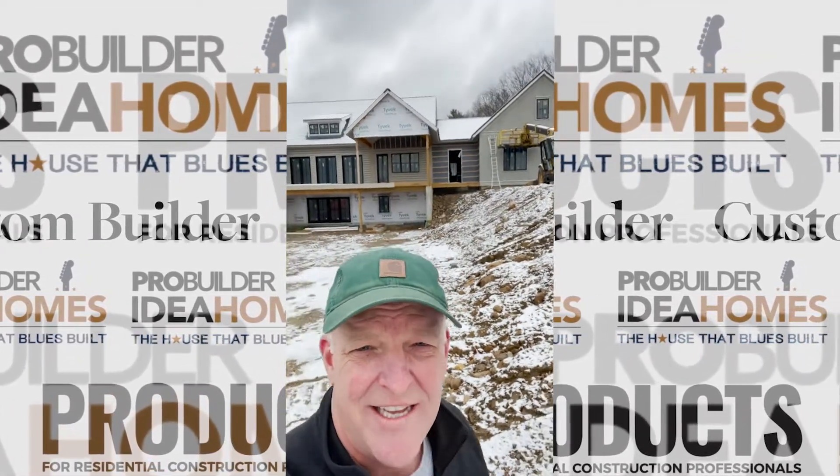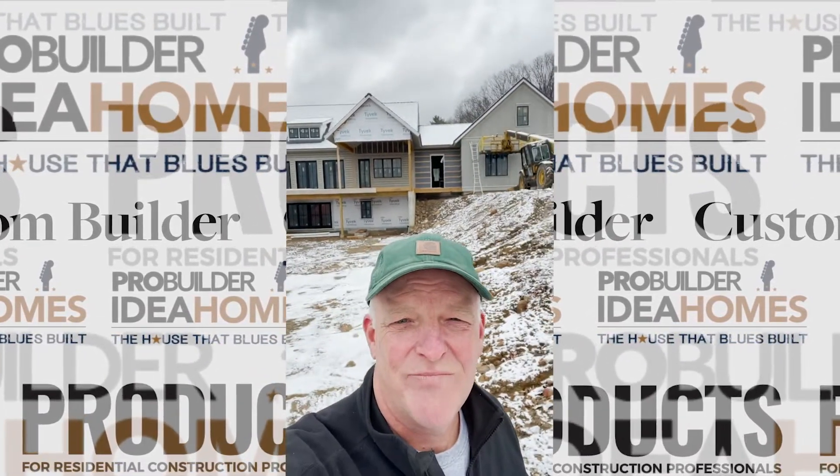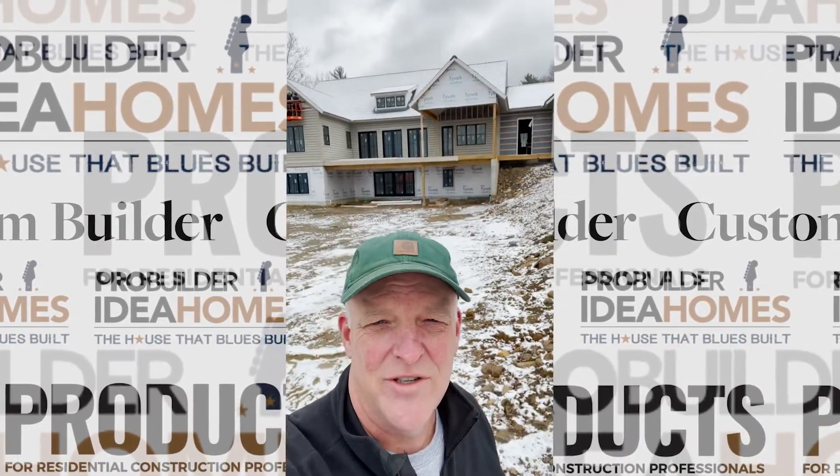The roof's covered up. You can see that beautiful DaVinci roof slate shingle on there, and oh my god, the roof is just so impressive.